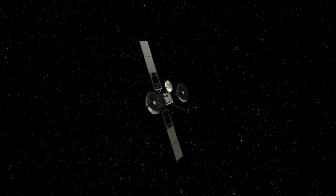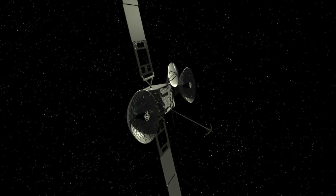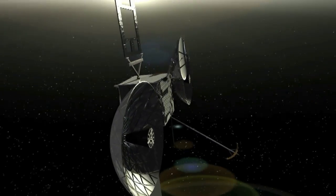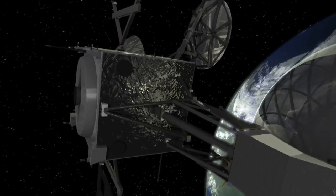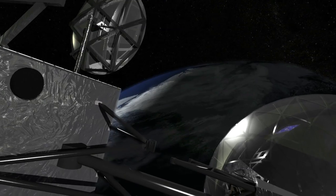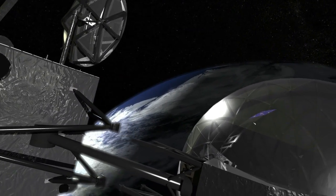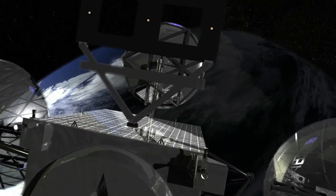TDRS-K is the first of a new generation of communications satellites meant to meet the increased demands of NASA's growing fleet of research satellites. It will be the 11th satellite in the TDRS series launched by NASA since it began building the spaceborne network in 1983. Two additional TDRS spacecraft will follow in 2014 and 2015.